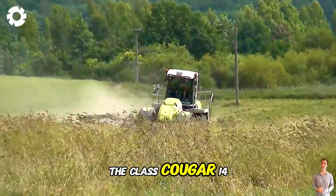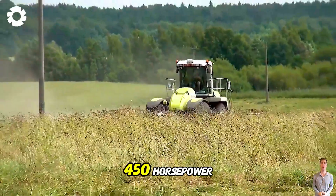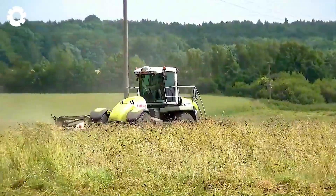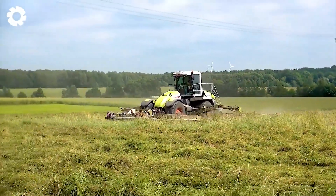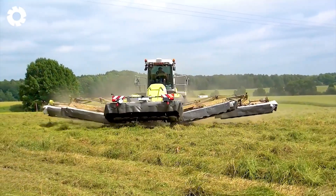Starting with the Class Cougar 1400, the powerful engine of over 450 horsepower roars relentlessly. This destructive machine runs smoothly, tearing up every challenge on the vast field, demonstrating the ultimate power and performance of modern machinery.